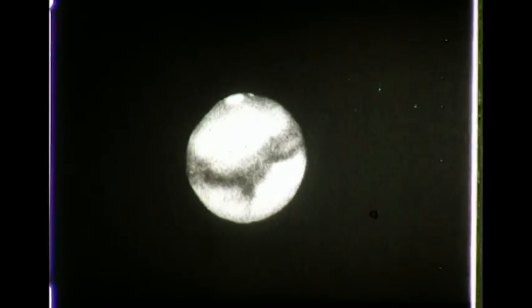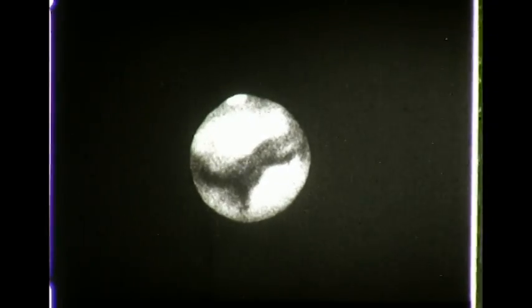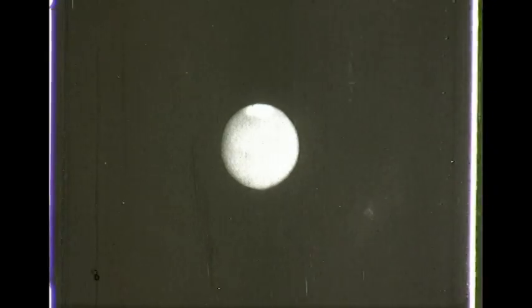That Mars is turning on its axis is seen by photographs made through the 40-inch Yerkes Telescope during four-and-a-half hours. Seasonal changes on Mars from the beginning of spring through the summer and into the autumn season were photographed by Dr. Earl Schleifer at Lowell.